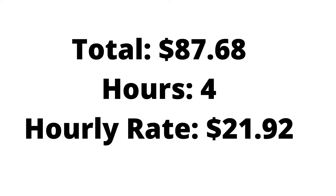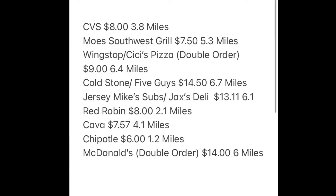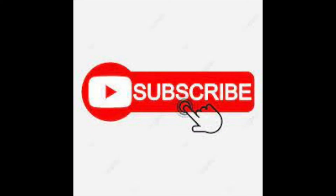So today we made $87.68 in four hours for an hourly rate of $21.92. Pretty average day. Looking at our orders, the best one was probably that triple order since we got done pretty fast, or that McDonald's double order — $14 for six miles. Please subscribe and like the video if you enjoyed. I'm trying to reach my first 100 subscribers; I'm at about 83 while editing this. Hopefully we can reach it — hope you liked the video.